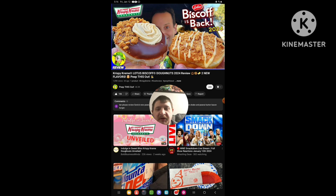The video we're reacting to is called Krispy Kreme Lotus Biscoff Donuts. So yeah, I'm going to react to it. Let's get right into it.